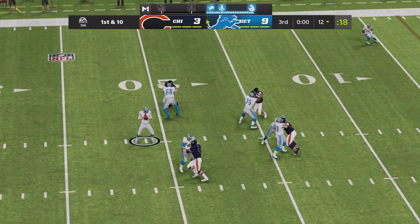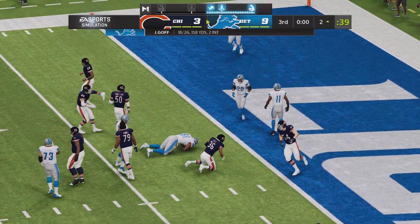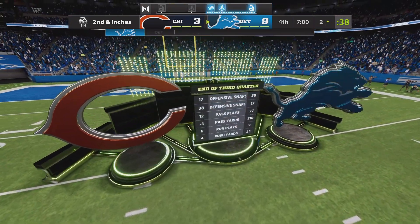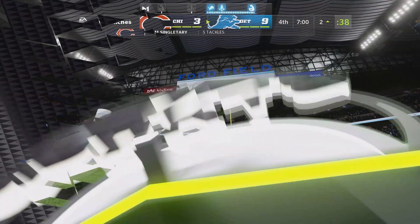Now a first down throw. Goff. And he's got his man in stride. Complete. And that will do it for the third quarter of action. We have played three quarters. We'll return with more after this. You're watching the NFL on EA Sports.